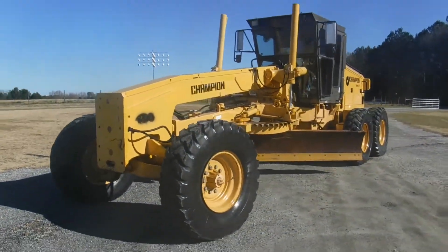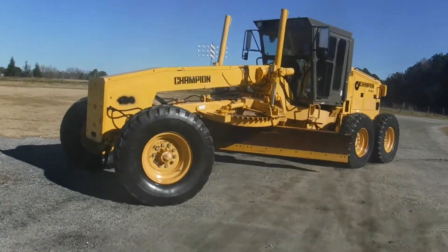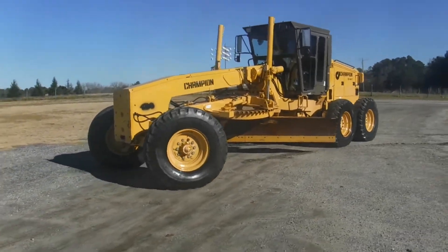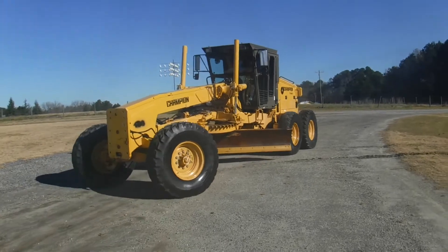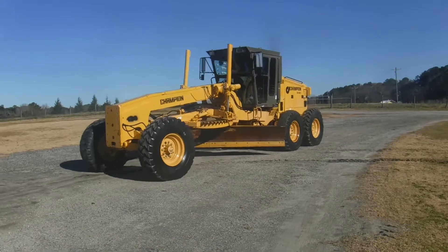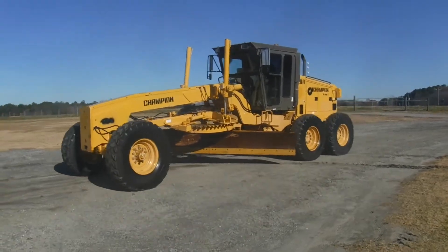We're just going to move it around here a little bit. The transmission on it is very good. The shift is good. The brakes are good. Moldboard operates as it should. And it shifts really good.